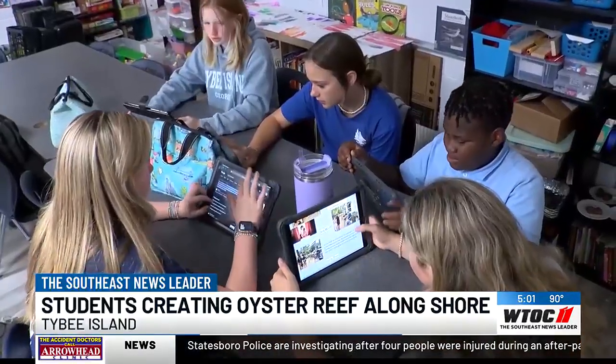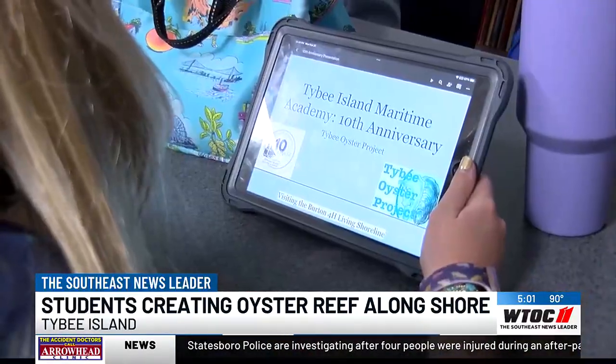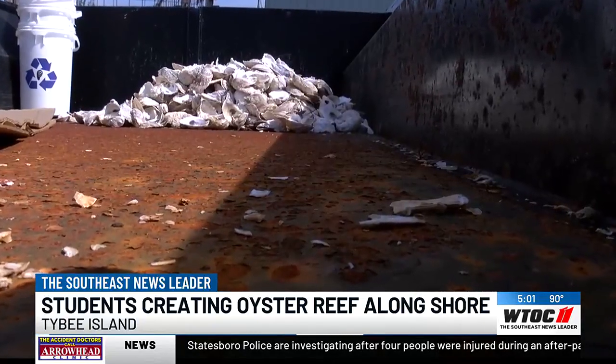I didn't really look further into the environment and how much it needed help until I got to the school. A school teaching students how to make a difference. Camille Syed, WTOC News.